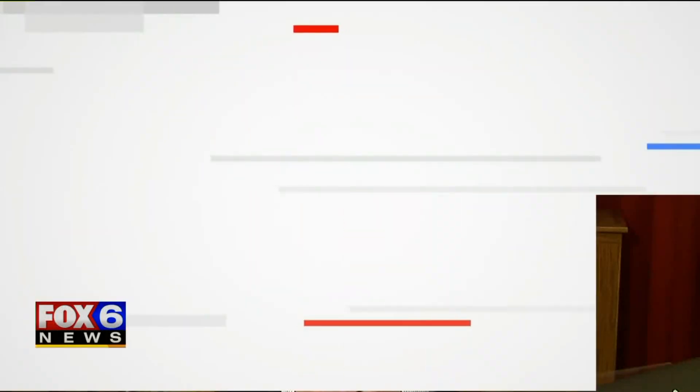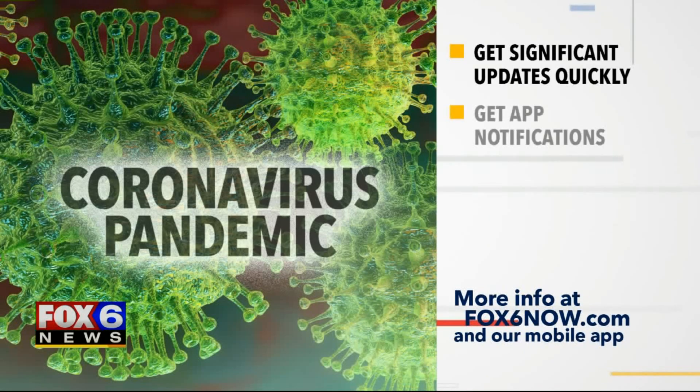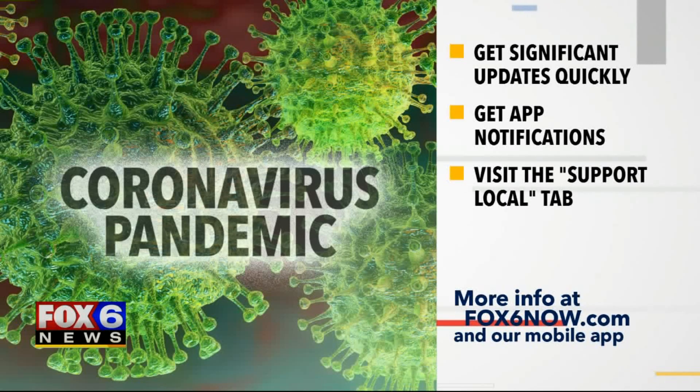Speaking of getting up-to-date information, when there is a significant update on the coronavirus pandemic, you can count on Fox 6 to bring it to you quickly. When you have the Fox 6 app, you'll be alerted to these changes. Plus, visit the Support Local tab to learn how you can help local businesses stay afloat during this very difficult time.